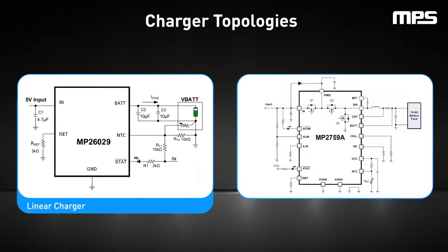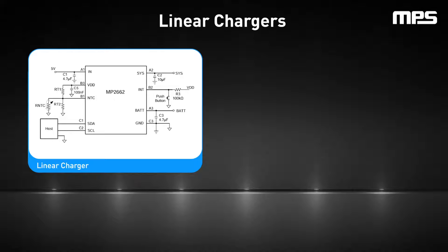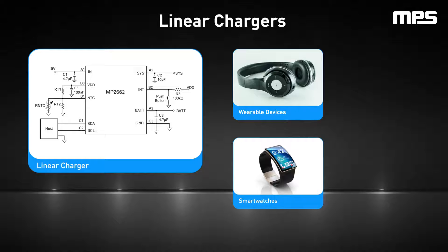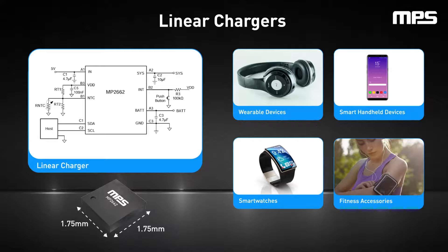The charger IC topology is another key element. The most common topologies are linear chargers and switching chargers, with the latter including buck, boost, and buck boost chargers. Each topology is suited to different applications and requirements. Linear chargers, with their simplicity and cost effectiveness, are ideal for smaller portable Internet of Things devices such as smartwatches and Bluetooth earbuds. These chargers reduce noise because there is no switching, but higher charge currents lead to higher power dissipation, which is limited by the package size. The MP2662 is a highly integrated linear lithium-ion and lithium polymer battery charger with power path management that is ideal for portable applications. In its ultra-compact 1.75 mm x 1.75 mm package, the MP2662 can take power from either an AC adapter or a USB port, and autonomously determines whether it should be powered by the input, the battery, or both. An integrated I2C interface also allows the device to be configured for various safety features.